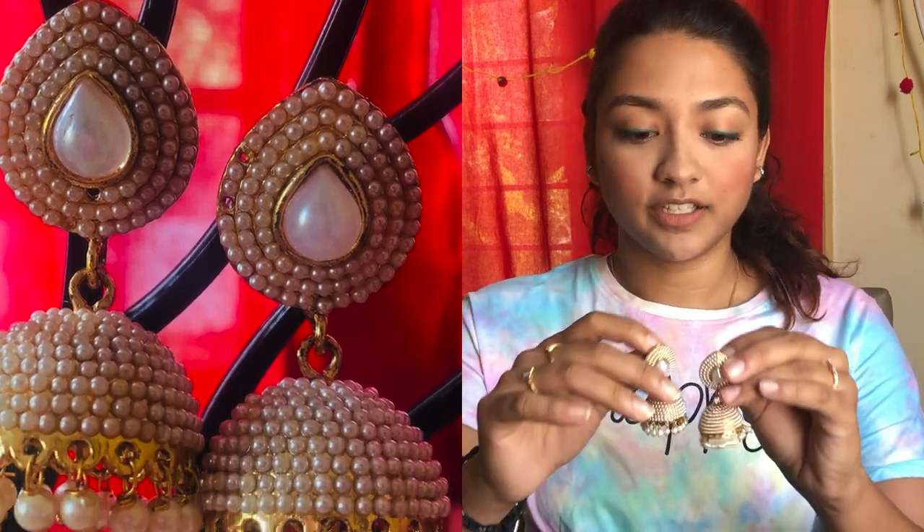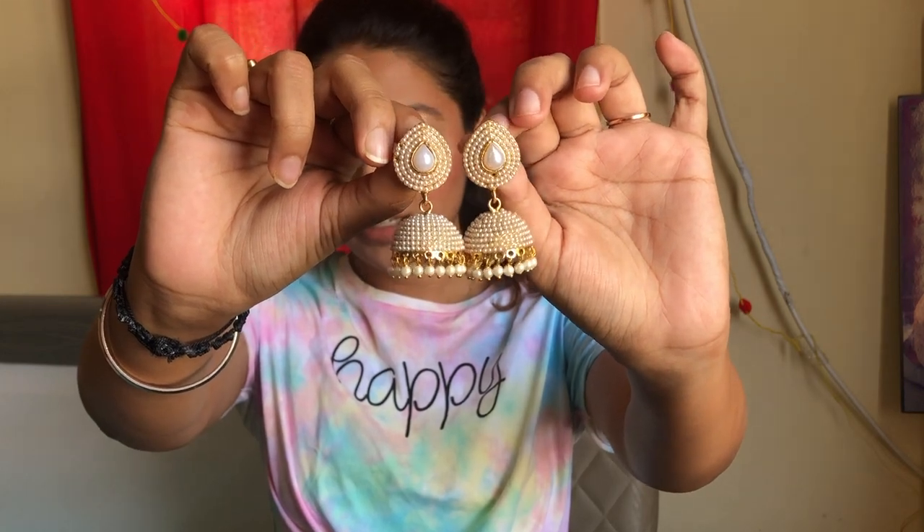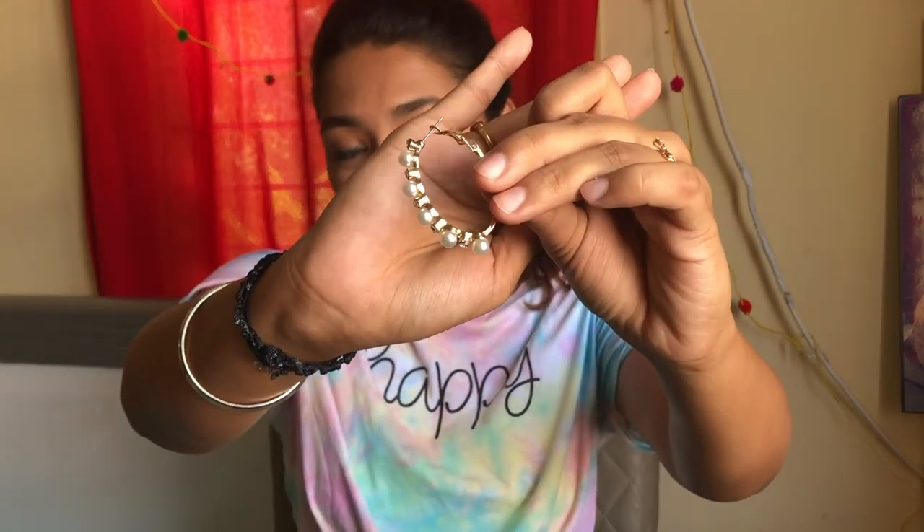Under accessories, I want to talk about my earrings. There are three earrings that I definitely used the most last year. These are the pearl earrings — this is one of them, and I feel this goes so well with any traditional dress. Another pearl set I got — these are elongated and have pearls studded out in the front. I absolutely love how this looks. I usually wear it with traditional outfits.